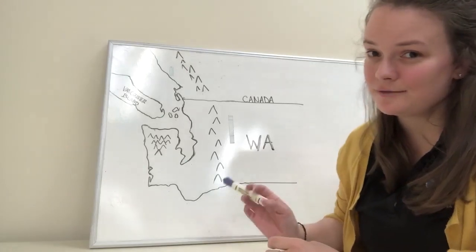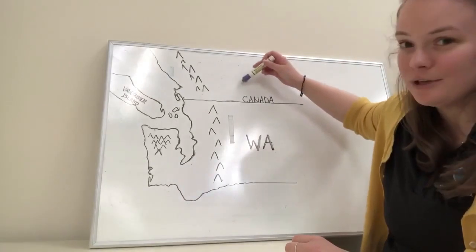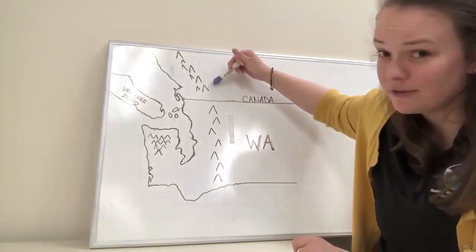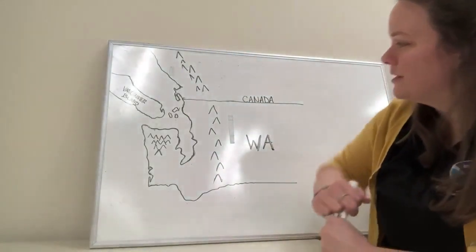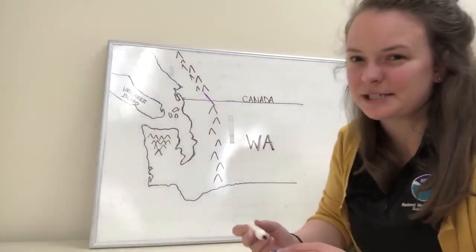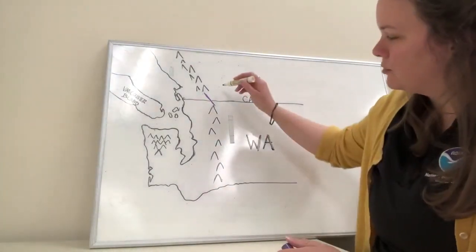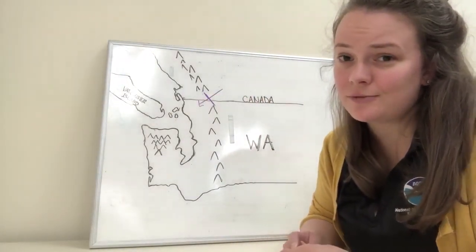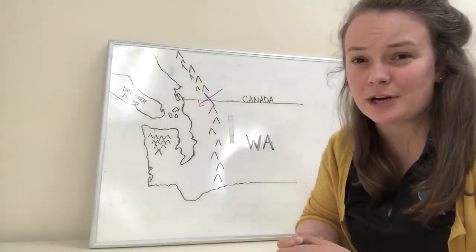If we look at a map — and I've drawn a really nice map for you guys — we've got Washington here and Canada up here. We've got mountains to the north and south, the Cascades, and then another mountain range extending into northwestern British Columbia. The Fraser River gap is right here, kind of like a gap right in between the mountains. This allows strong northeasterly winds to funnel down into our northern counties — Whatcom, Skagit County, and even the San Juan Islands.